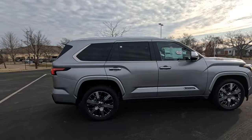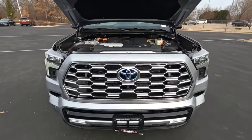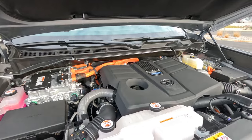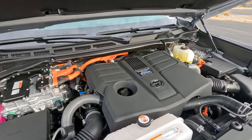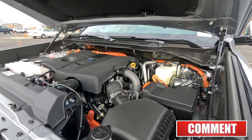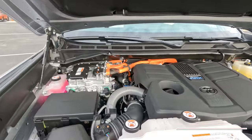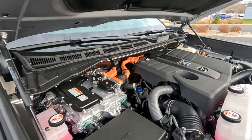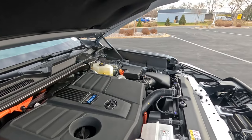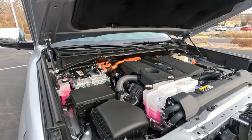Let's head up front and pop the hood. The Capstone Sequoia comes with the most powerful engine in all Sequoias — the hybrid i-Force Max power plant. 3.4-liter V6 16-valve twin-turbo, connected to a 10-speed automatic transmission. All these orange cables are related to the hybrid system. 437 combined horsepower, 583 foot-pounds of torque. This is a wonderful vehicle for trailer towing, boat towing, camper pulling, snowmobiles — a great engine for all of that.